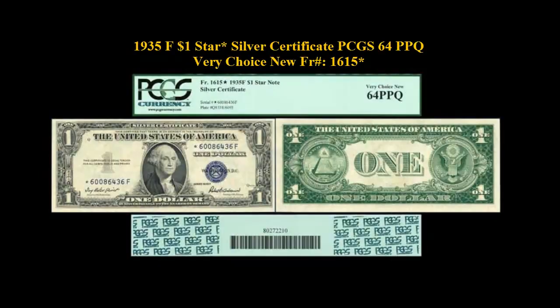1935 F $1 Star Silver Certificate PCGS 64 PPQ Very Choice New, Freeburg No. 1615.